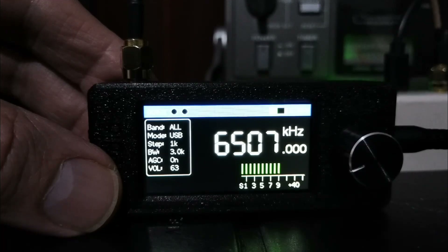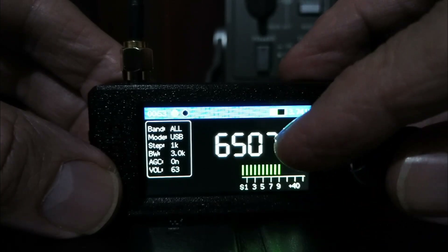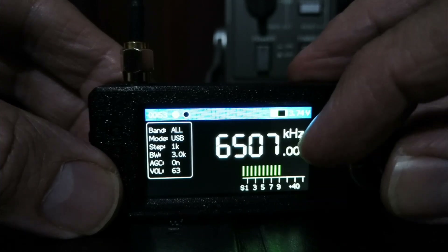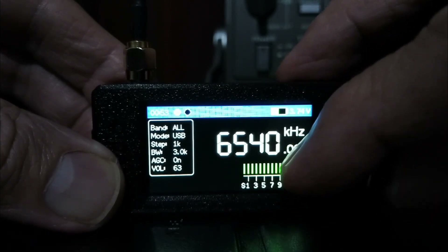Hello everyone, it's Andre from SWL. This is a utility signal DXing session, SSB session, mostly in USB mode, of quite a number of stations on my new SI4732 micro radio. I got this radio this week. You can watch the video where I did the unboxing and my first impressions. It's up there.